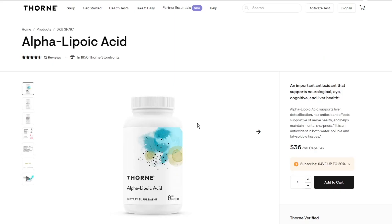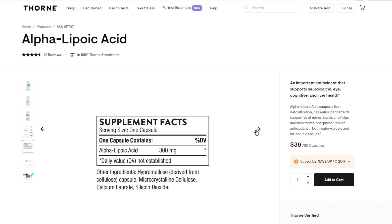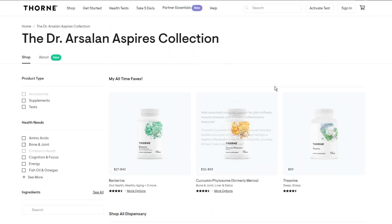How much ALA should you take? Generally the dose is 600–1200mg daily. It's best taken on an empty stomach, as certain foods can lower the acid's bioavailability — ideally at least 2 hours after eating or 30 minutes before eating. You can also find the one I like in my Thorne store: alpha-lipoic acid 300mg, a high-quality product backed by extensive research. Keep in mind that higher doses are not recommended as they don't provide extra benefits, so sticking within that range is ideal.